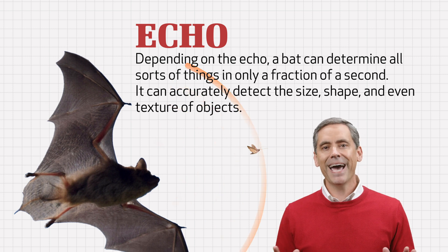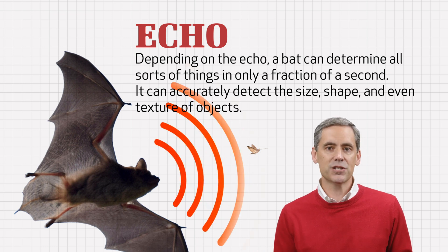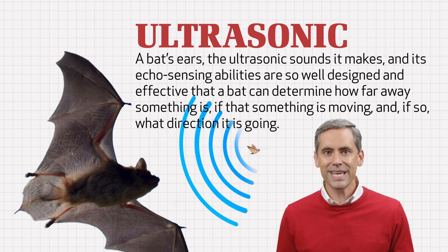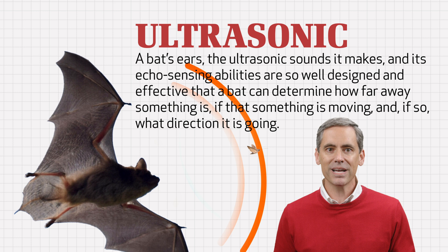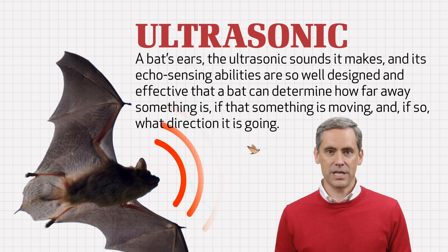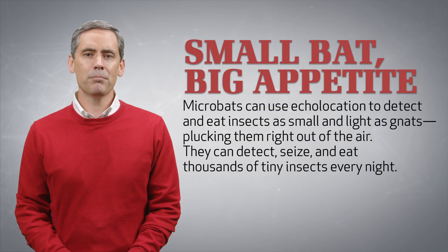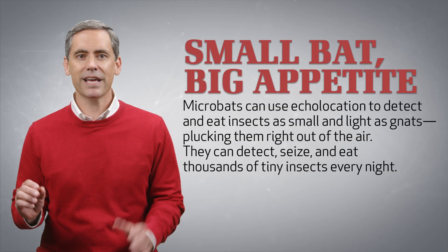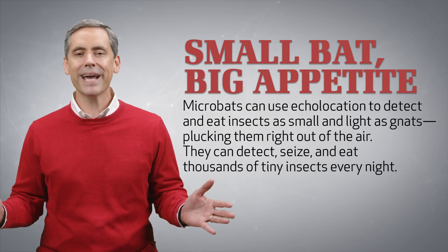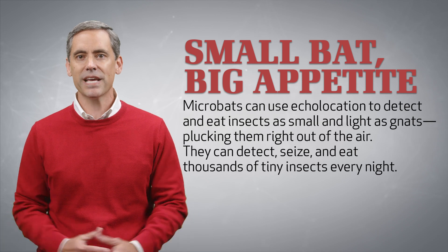Depending on the echo, a bat can determine all sorts of things in only a fraction of a second. It can accurately detect the size, shape, and even texture of objects. A bat's ears, the ultrasonic sounds it makes, and its echo-sensing abilities are so well designed that a bat can determine how far away something is, if that something is moving, and if so, what direction it's going. Microbats can use echolocation to detect and eat insects as small and light as gnats, plucking them right out of the air, and can detect, seize, and eat literally thousands of tiny insects every night.